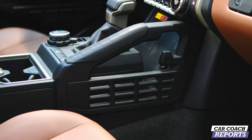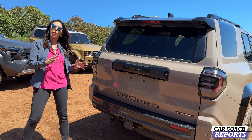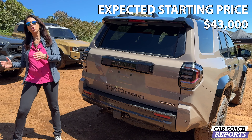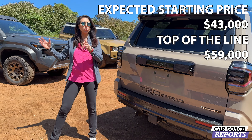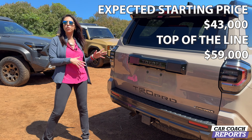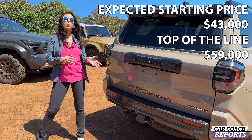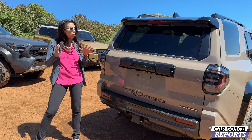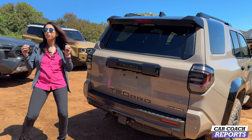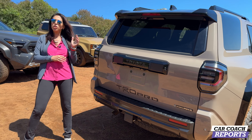Pricing for the 2025 Toyota 4Runner starts around $43,000. Fully loaded, top of the line with all the features is $59,000. You can also go to your dealer and add aftermarket parts as part of your lease or purchase. There are competitors in this class — we'll be doing a full review at an off-road event in the near future. This is our first look as the world premiere happens here in San Diego.